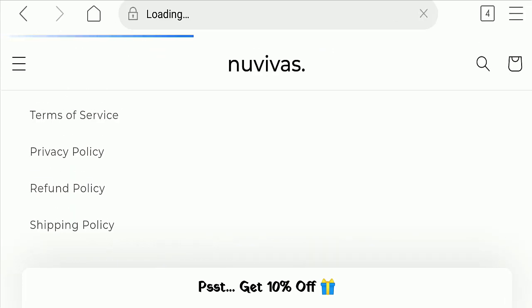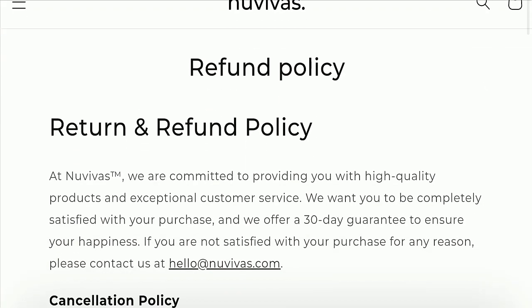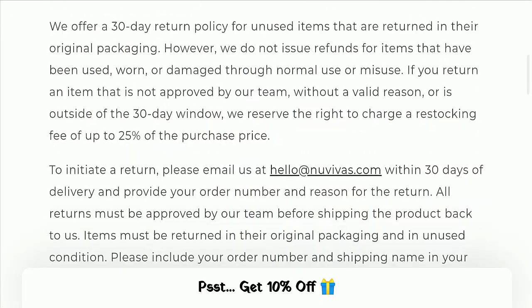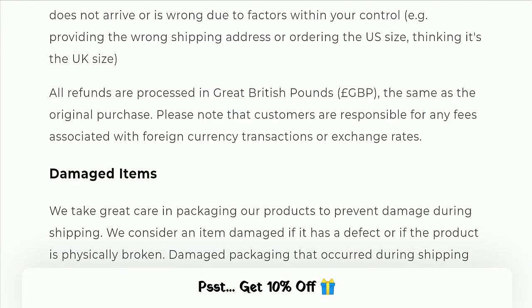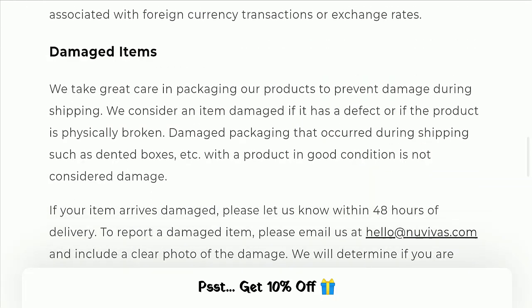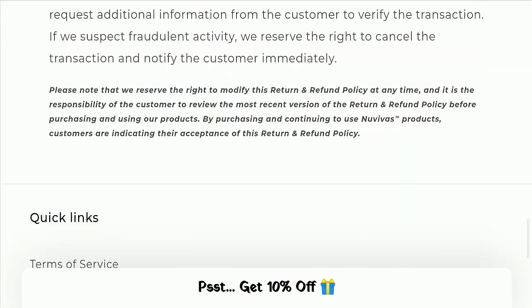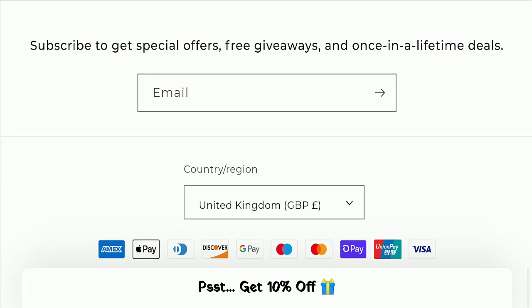Next, we will check the return and refund policy of this website. You have only 30 days to apply for a return or refund. For any return or refund issues you have experienced, please check our description area where you will find a link to help you recover your money.